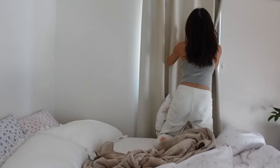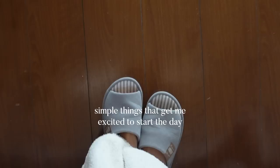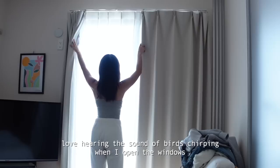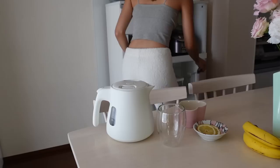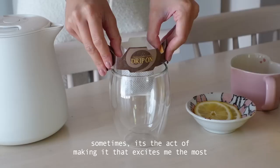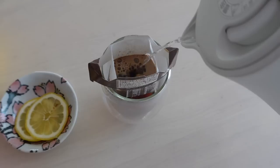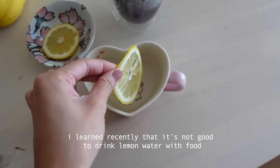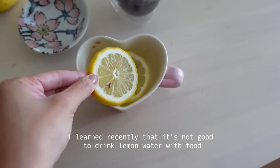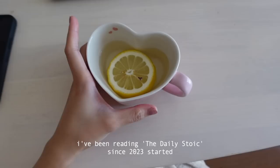Good morning! I'm going to take a little drink of my choice this morning — we have coffee and lemon water. This is usually how I look in the morning. I always have my blanket wrapped around me because it's so comfy. This is my holy grail blanket.